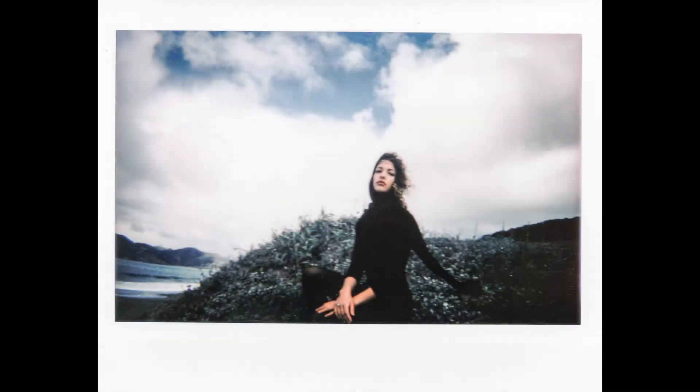Hey guys, hope you are doing well. I want to talk to you about a shoot I did with my friend Sky. She is a Northern California model who I met in Los Angeles last year.